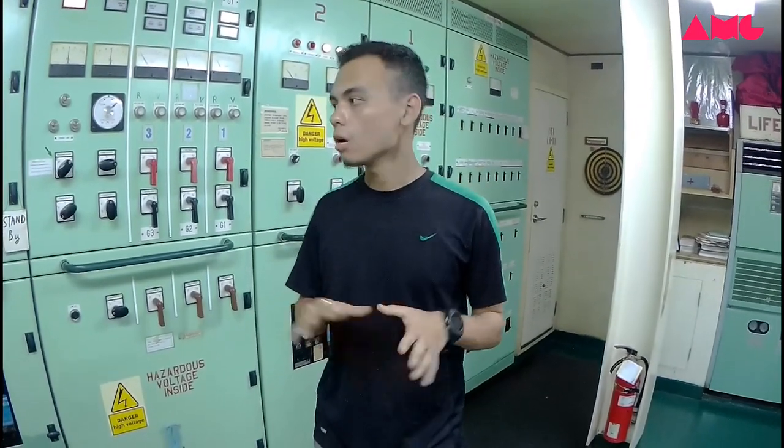Hello everyone, today I'm going to show you the engine room. So now I'm here at the engine control room. One of my friends will explain.